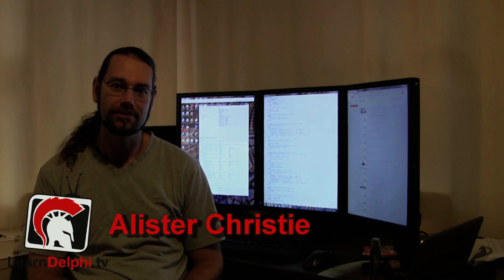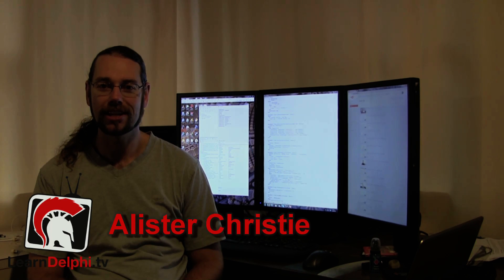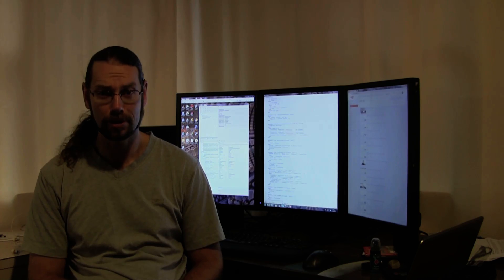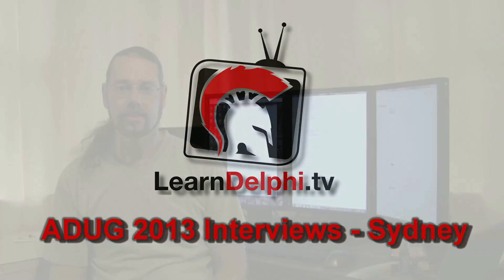G'day, I'm Alistair Christie from LearnDelphi.tv. Today is the 3rd of April 2013 and this is blog post number 17. I've just recently got back from Sydney and Melbourne where I presented at the Australian Delphi User Group, or ADUG, Symposium. That was March 21st to 22nd, one event in Melbourne and then one in Sydney.